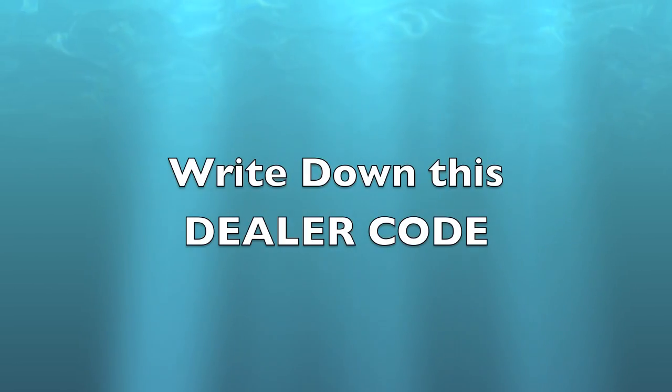Click on the link below. Enter the dealer code into the company website for $25 off and free shipping. You can't beat that. Go get it.